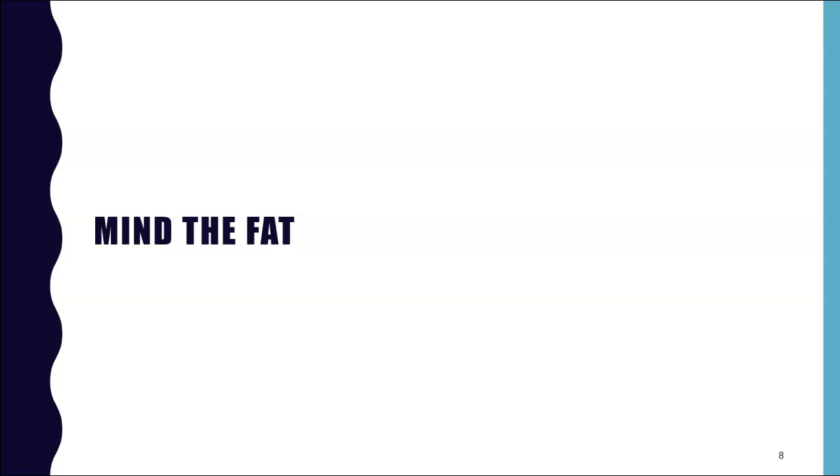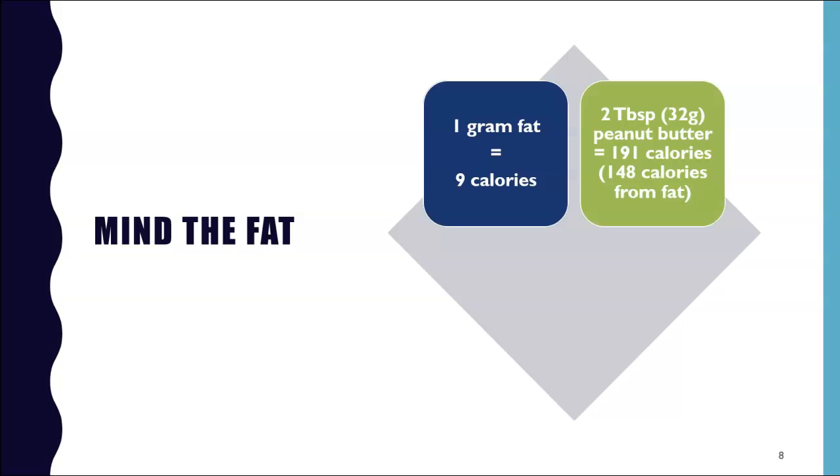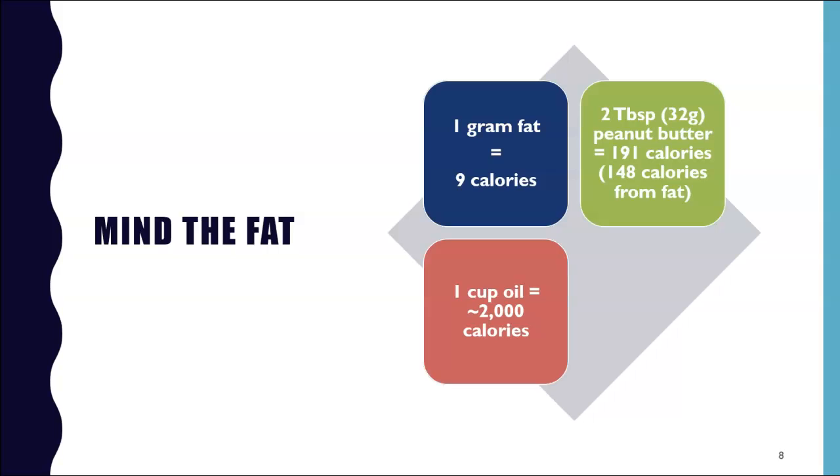Think healthy fats — and not too much. Vegetarian meals often incorporate nuts, seeds, nut butters, avocados, or coconut. While these foods are incredibly nutritious and filling, they also provide 9 calories per gram compared to 4 calories per gram for protein and carbs. For example, 2 tablespoons — that's 32 grams — of peanut butter packs 191 calories, 140 of which come from fat. Many people eat more than the recommended serving size of nut butters and other healthy fats.